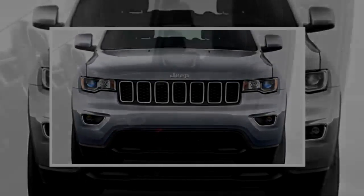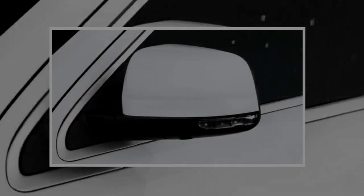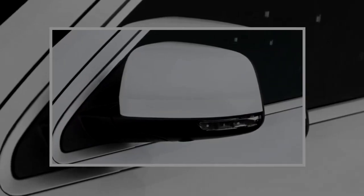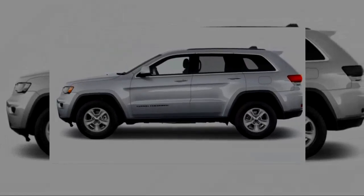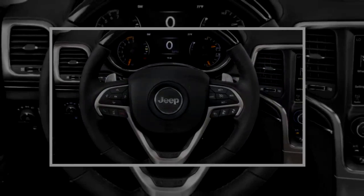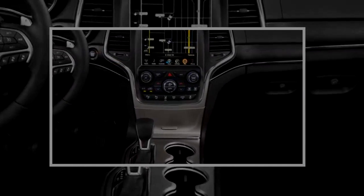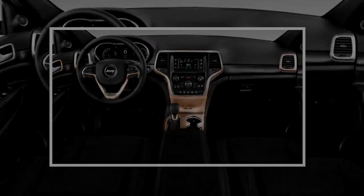They start with a 295 horsepower 3.6-liter V6. Next up is a 360 horsepower 5.7-liter V8. The Grand Cherokee is unique in offering a diesel engine — the 3.0-liter turbo diesel puts out 240 horsepower and 420 pound-feet of torque. The SRT model gets a 475 horsepower 6.4-liter V8, and the Trackhawk has the supercharged V8. All engines are backed by a fantastic 8-speed automatic.